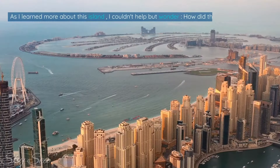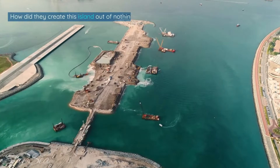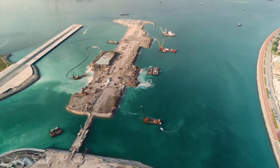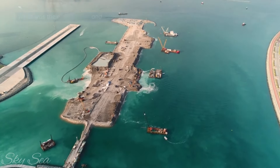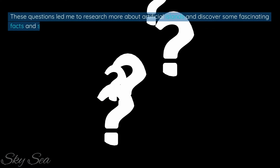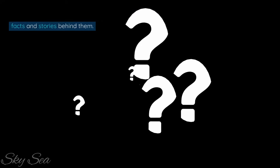As I learned more about this island, I couldn't help but wonder: how did they do it? How did they create this island out of nothing? And why did they do it? What was their motivation and vision? These questions led me to research more about artificial islands and discover some fascinating facts and stories behind them. And that's what I want to share with you today.